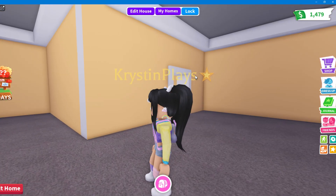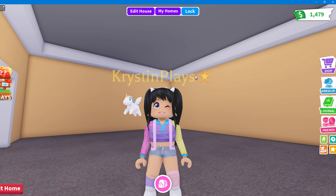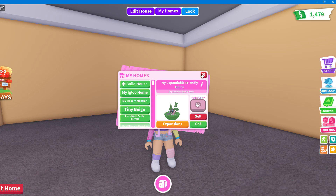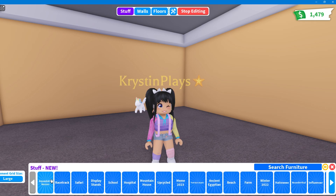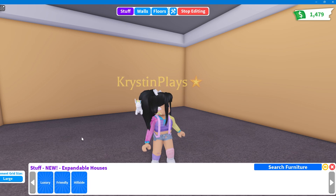I'm in the basement of one of the homes and I feel like this is the perfect area to do this little lookbook type thing. So we're going to go over and edit our home and click on stuff. Let's go under new and expandable homes.